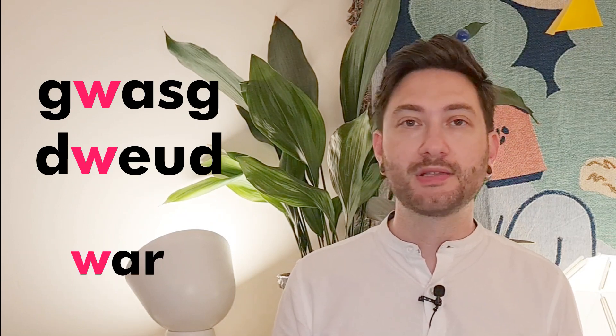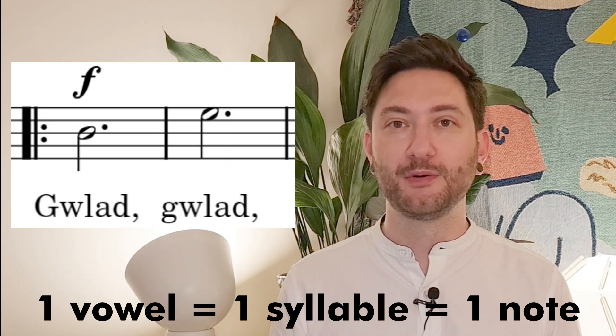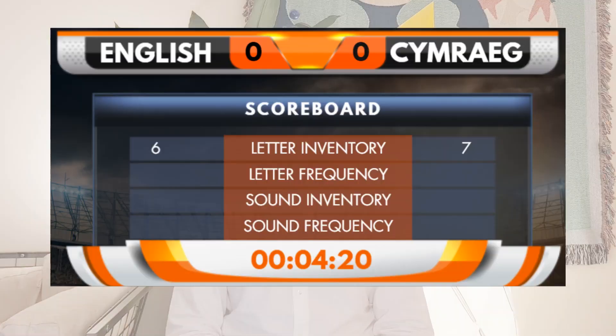What about W? W is sometimes a consonant in Welsh. Take words like gwazg or dued and you can see that W is a consonant, just like in English words like war. W can form complex consonant clusters in Welsh, like in the words gulad and guneid. In both these words W is a consonant, which is why we sing the word gulad in the national anthem on just one note — it has only one syllable. So in this first approach, we concluded that English has 6 vowel letters and Welsh has 7 vowel letters. That's the first win for Welsh.